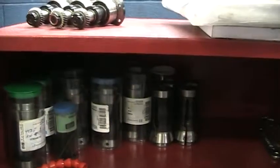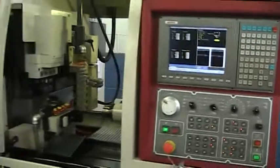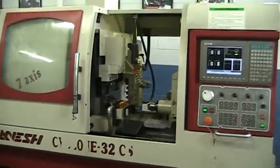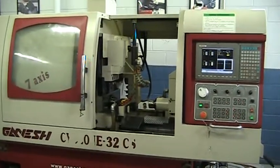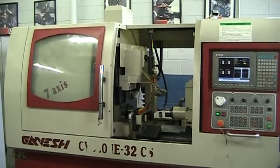Also included are manuals, miscellaneous collets, foot pads, and tool holders. That concludes the video inspection of the Ganesh Cyclone 32CS.